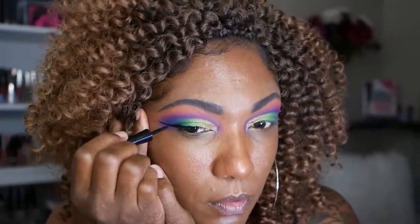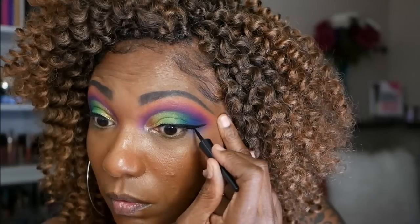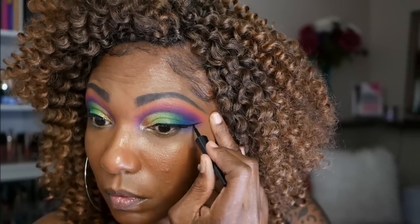For eyeliner, I'm going in with my Wet n Wild Black Liquid Eyeliner. I'm creating quite a bold wing today because this is a bold eye look, and I am going to put on some lashes also. This wing worked out very nicely for that.